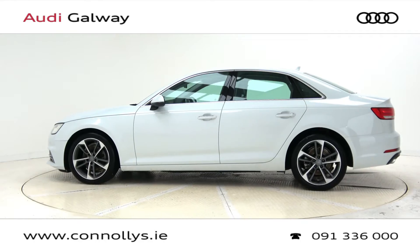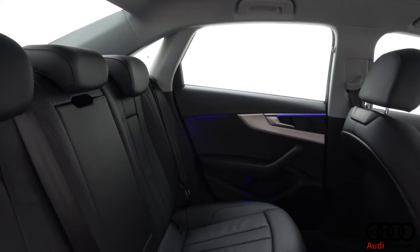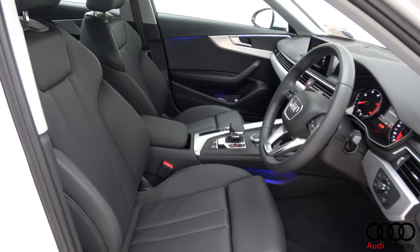This model features 18-inch alloy wheels, Xenon headlights with LED daytime running lights, chrome exterior trim, and remote opening tailgate.